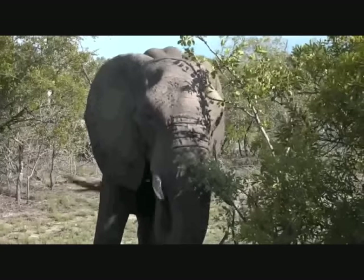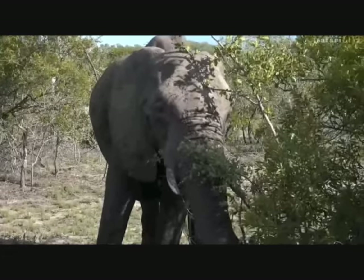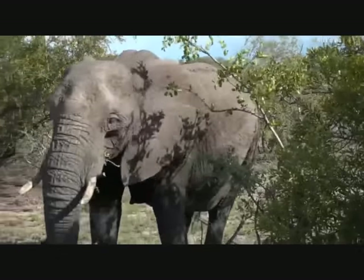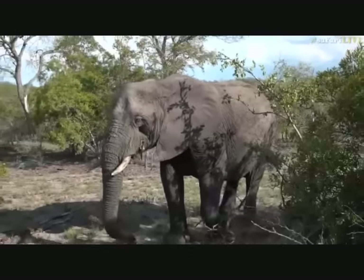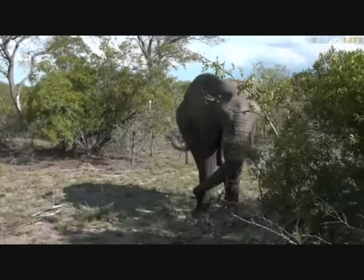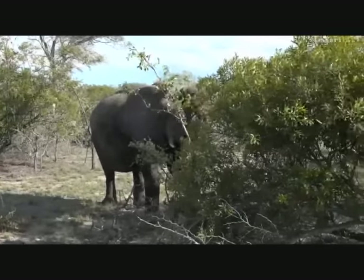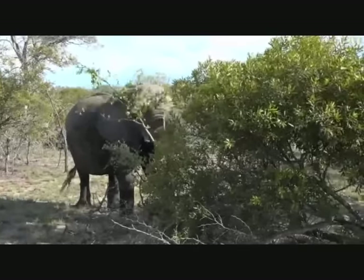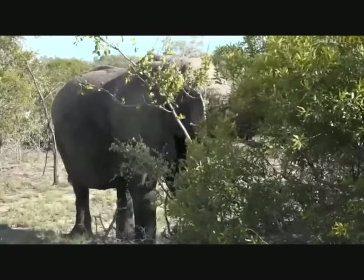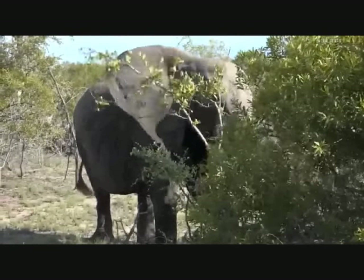We can hear some thunder way off in the distance. There's a big storm building to the south-west of us, but will it reach us? I don't know. The majority of the herd has moved off into some thickets further to the west. I think I heard some more elephants down towards the Galago Pan, so we might be lucky and catch some still splishing and splashing.